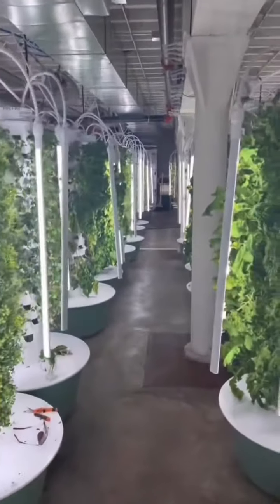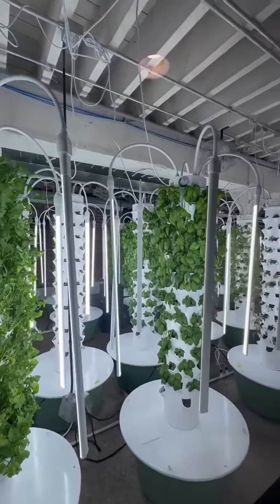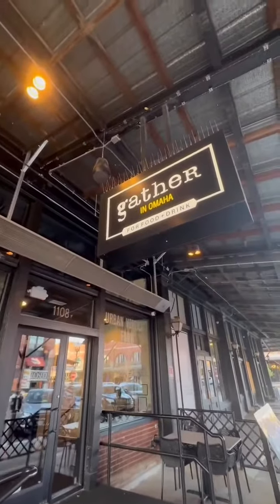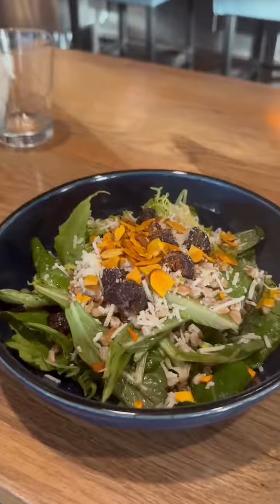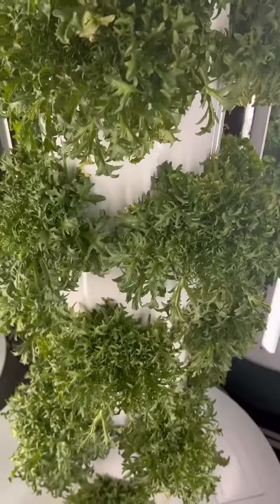This aeroponic urban vertical farm is located inside a restaurant in Omaha, Nebraska, where they feature 61 aeroponic towers with a total target annual yield of 3,600 pounds of leafy greens and herbs. This restaurant is known as Gather in Omaha, where their indoor vertical farm provides freshly harvested sustainable crops for their chefs to use in the restaurant.